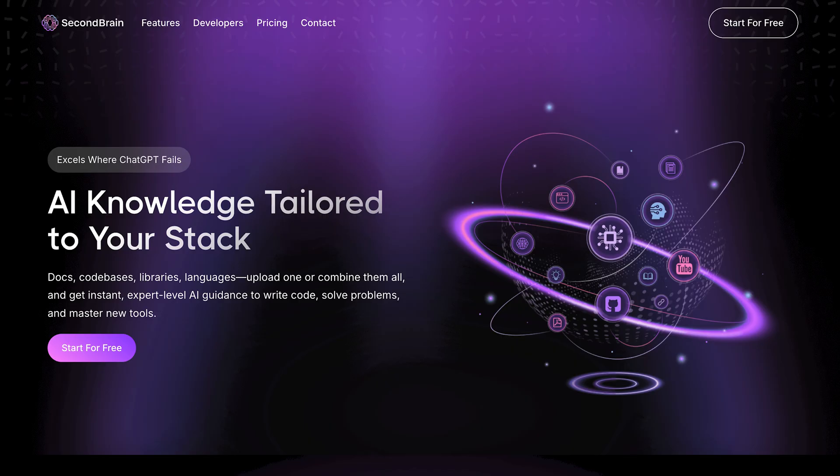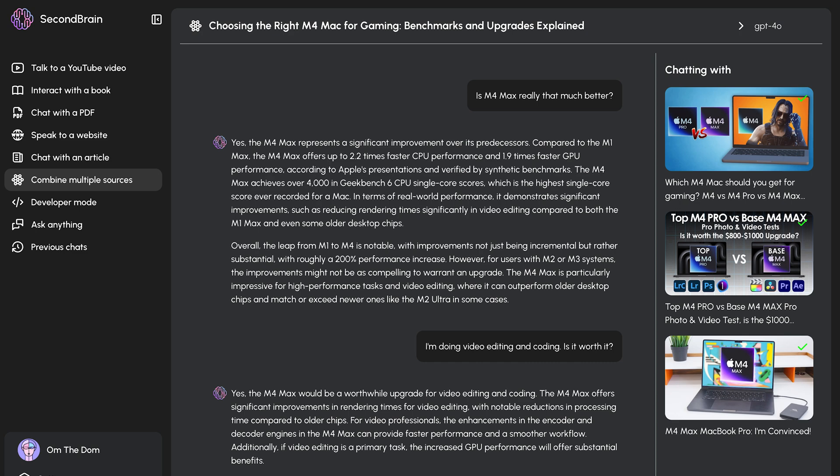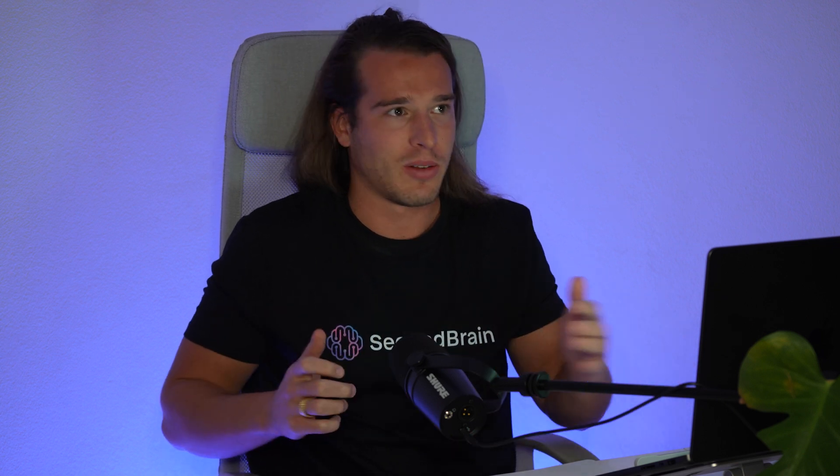For my second startup, SecondBrain, the front-end is medium complex but the back-end is really complex. SecondBrain is a tool where you can chat with YouTube videos, PDFs, websites and everything — combine all those sources together and, for example, drop a coding webinar plus your GitHub repo and say 'improve my code based on the knowledge in the webinar.' The back-end processing is really heavy, and when I need to process a massive 500-page PDF to store in a vector database and optimize it for AI, edge functions were unusable — they were crashing.